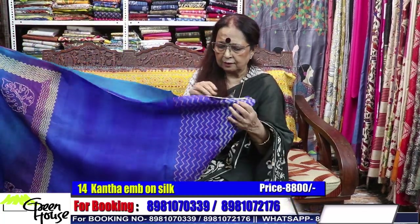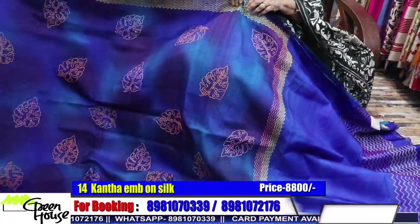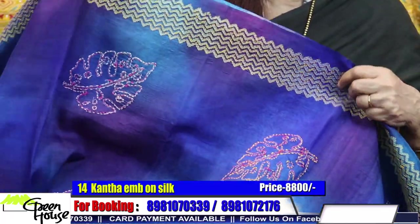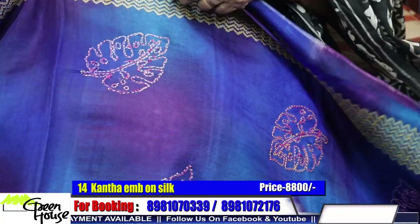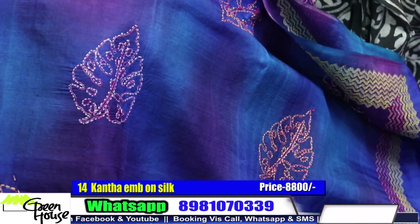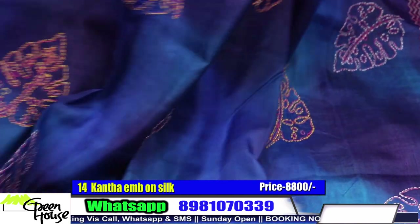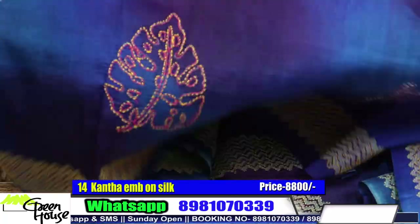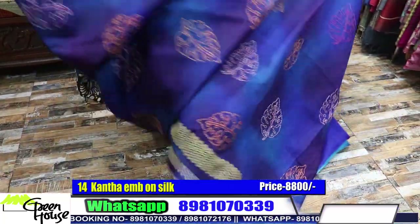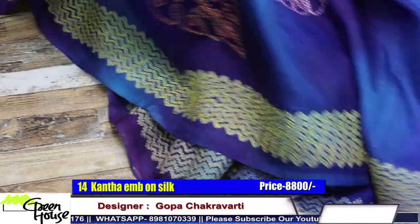This is on Bishnupur silk — discharge print on Bishnupur silk — highlighted with katha embroidery. What a shine — the quality is so good. Look how lustrous it will look, very pretty. It has a color which is purple and blue together, and this is the striking blouse piece. A wonderful piece.